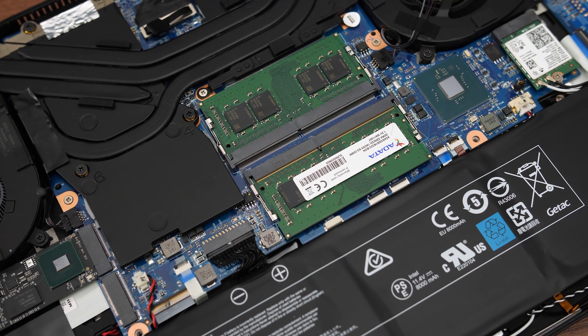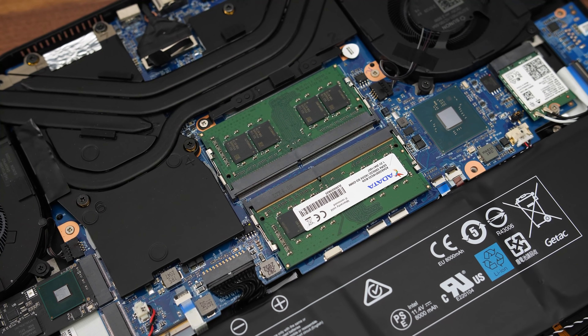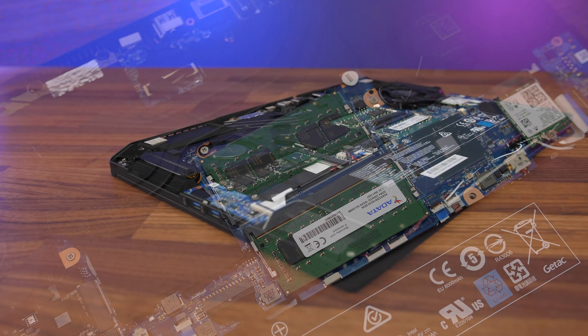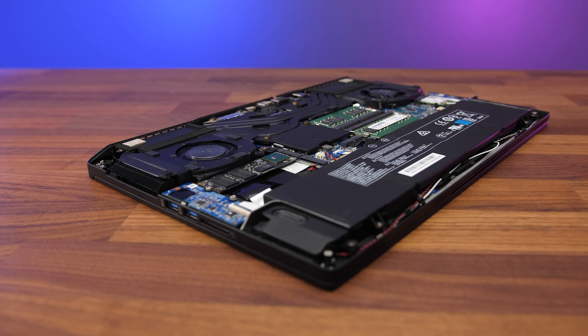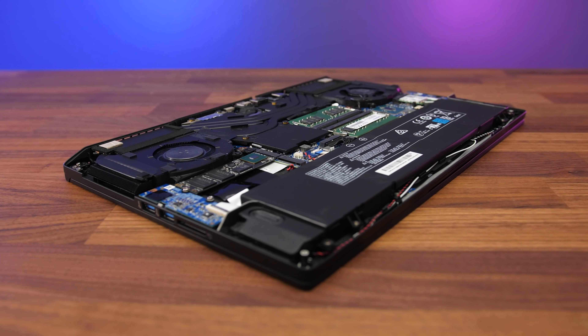The memory is from ADATA, which makes sense given XPG is their gaming brand, and they're using decent X8 stuff rather than the X16 memory we've seen in a lot of laptops this year. The marketing material noted dual rank memory, though mine was single rank according to hardware info, so not sure if that's because I have an early unit.